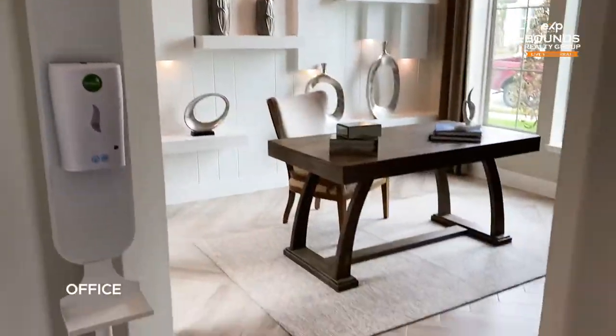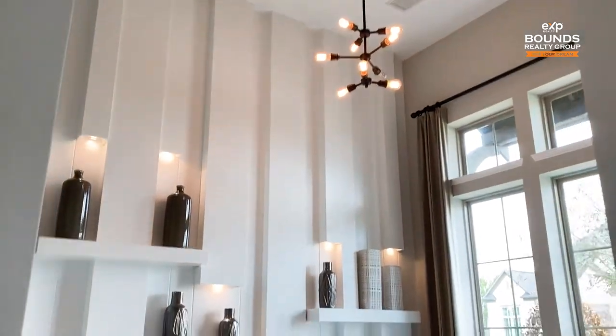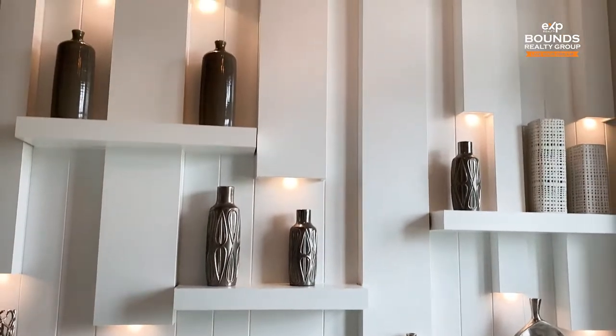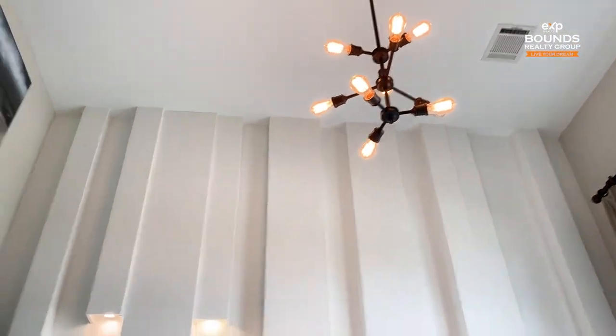This is the office. It's a little small — definitely small for my taste. But I like the wall accents, and I like the light fixture too. It's pretty cool.